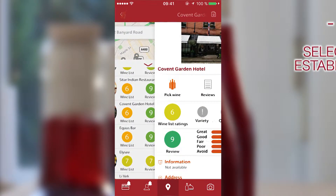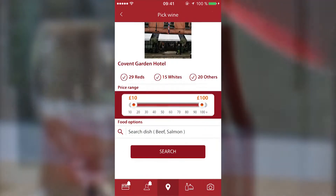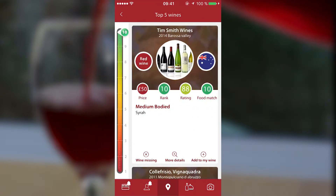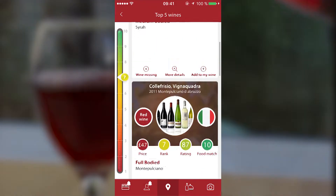First, select your establishment. Then, use the pick wine button. And finally, decide what you're having for dinner and set your budget. Et voila! The top five wines matching your criterias.